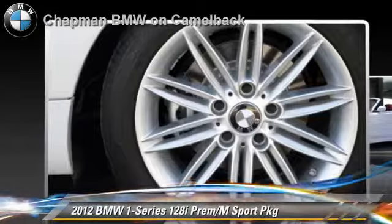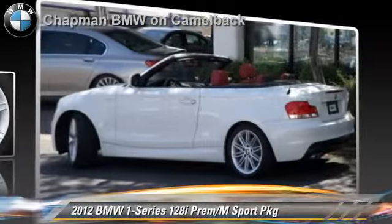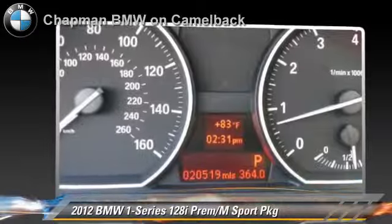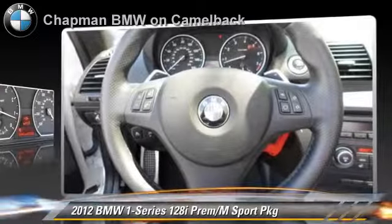Safety features include side airbags and traction control. Comfort and convenience features include HD radio, satellite radio, and Bluetooth wireless. Give us a call to schedule your test drive today.